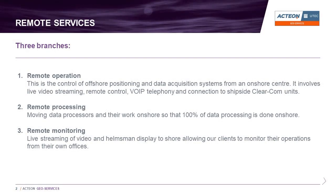I'm here to talk to you today about UTECH Remote Services. This includes remote operation, which is the control of offshore positioning and data acquisition systems from an onshore center, and remote processing, which involves moving data processors and their work onshore.